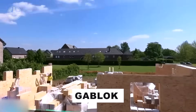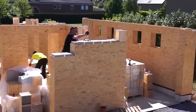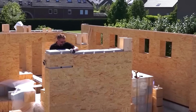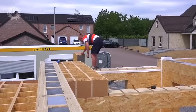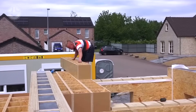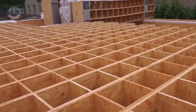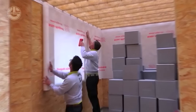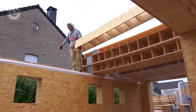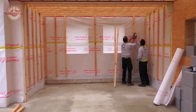Curious about construction's future? GabLock unveils their ingenious GabLock blocks, unabashedly inspired by interlocking toy bricks. With a straightforward mix of oriented strandboard (OSB) and polystyrene foam, these eight-part wonders are a cinch to assemble — no expertise needed. After a quick test run, buyers can erect a 100 square meter floor in just two to three days.